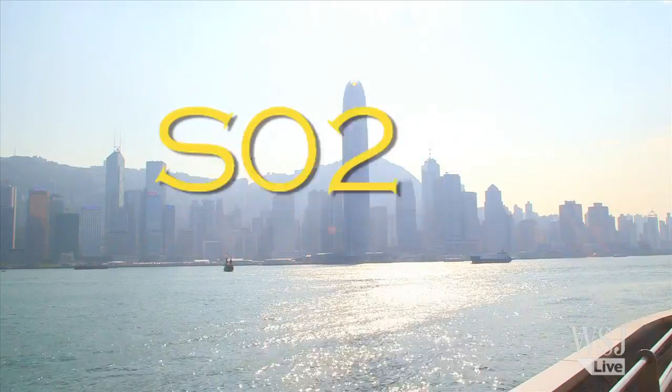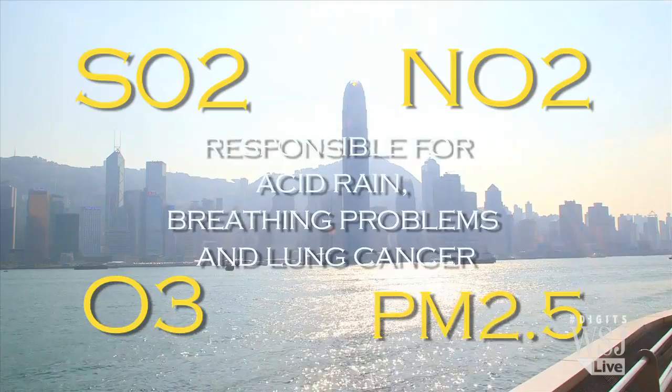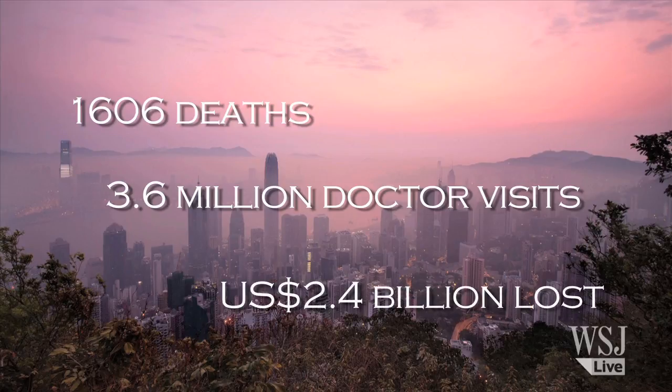Pollutants include sulfur dioxide, nitrogen dioxide, ozone, and particulate matter less than 2.5 microns in diameter. All those led to more than 1,600 premature deaths, more than 3.5 million extra doctor visits, and nearly 2.5 billion dollars lost, according to Hong Kong's Headley Environmental Index.